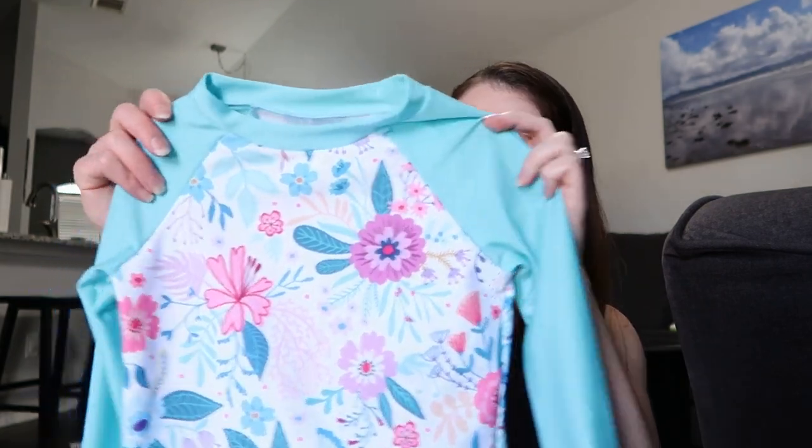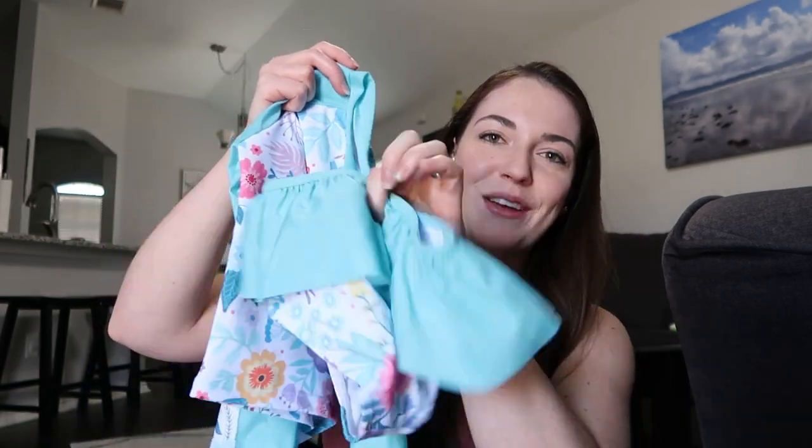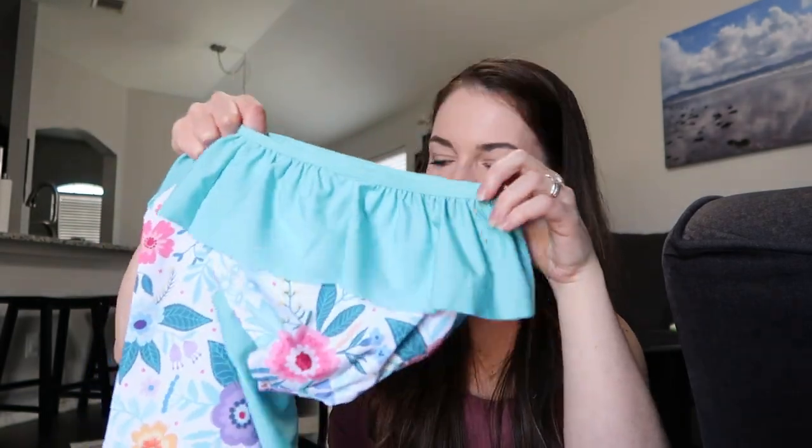This one I think is in the next size up, because swimsuits tend to run small. It's kind of a two-piece with little bottoms with ruffles on it. Then I got her some dresses — she seems to really like dresses, especially since we live in Texas and it's really hot.